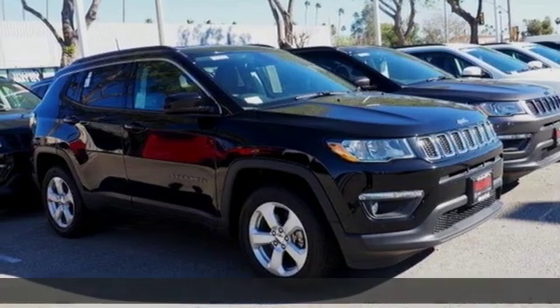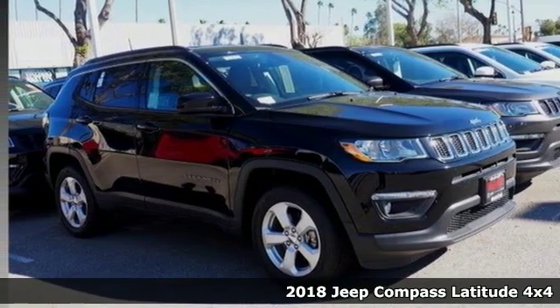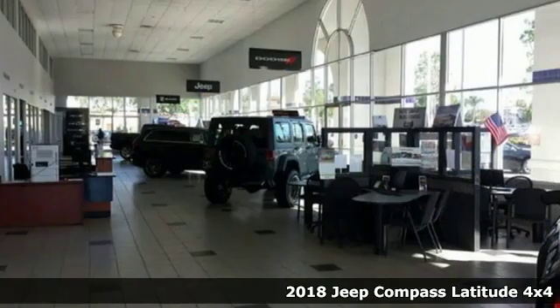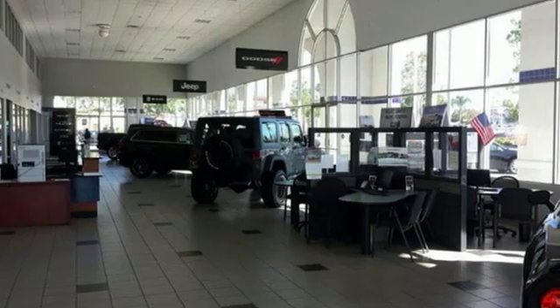Here's a new 2018 Jeep Compass. This Compass takes you to your go-to place no matter how hard it is to get to. It comes nicely equipped with features you'll love.